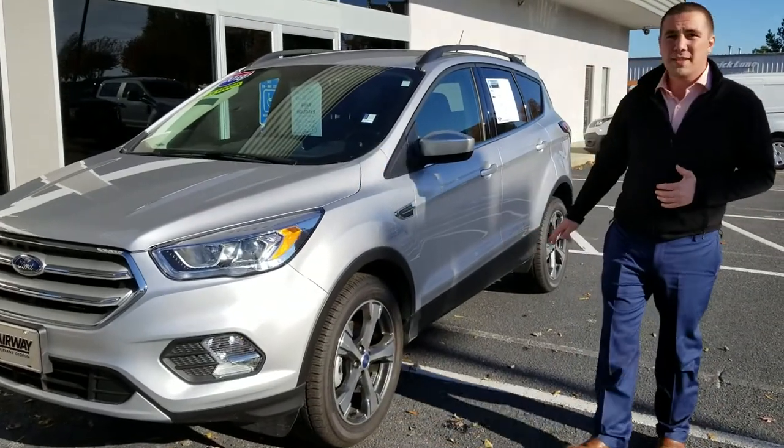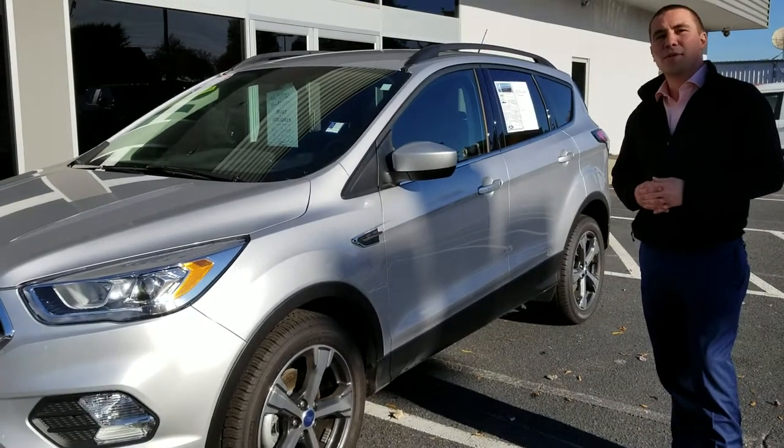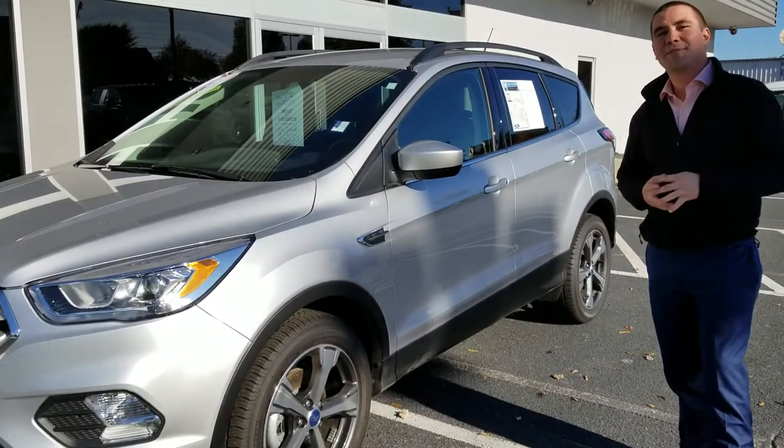This Ford Escape with the SEL trim level comes with black leather interior as well as heated seats. So come on down and ask for me, Michael, and take an extra $250 off today. Thank you sir.